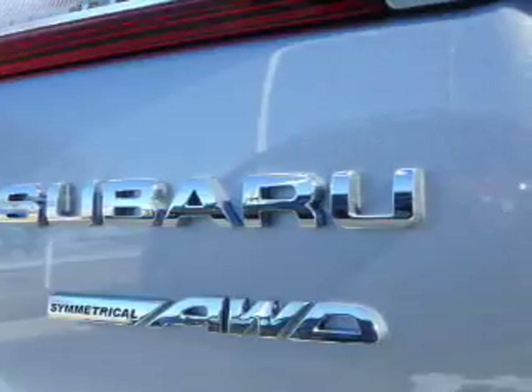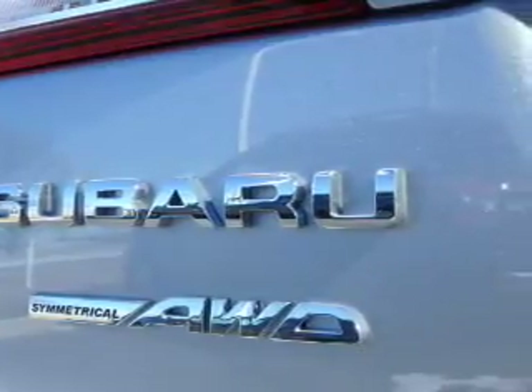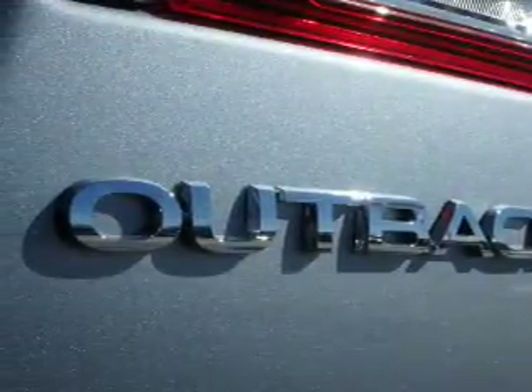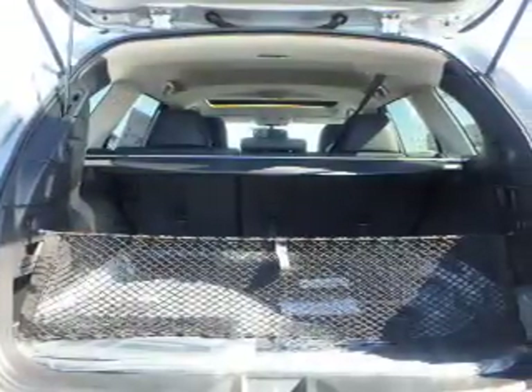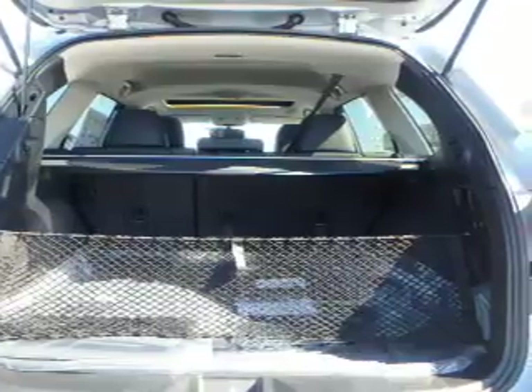The features include electric trunk, aluminum rims, a spoiler, an alarm system, roof rails, power lift gate, brake assist, traction control, stability control, and front ventilated disc brakes.